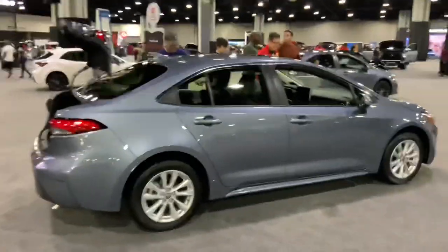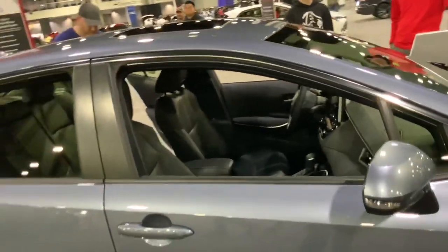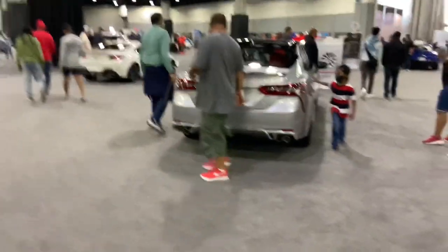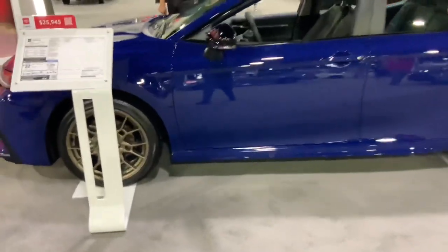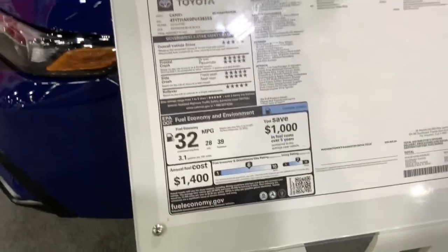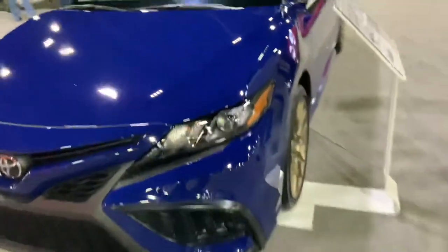Here's the Corolla — there are thousands and millions of these sold worldwide, one of the most reliable cars ever made. And there's the Camry. I like this one with the bronze or gold rims — it looks pretty cool. It's funny that not many people say that about Toyotas, but this one looks pretty damn interesting.